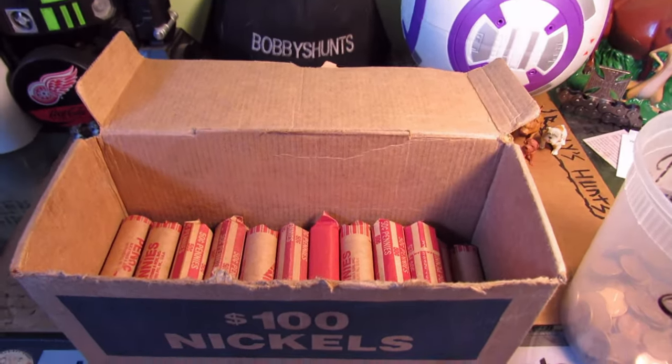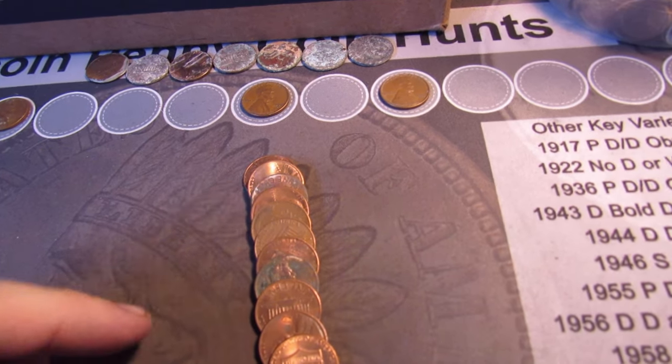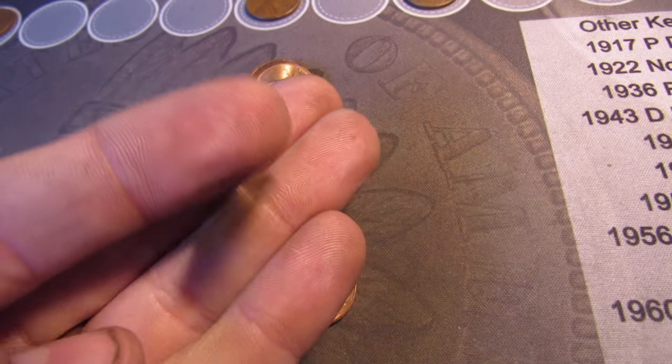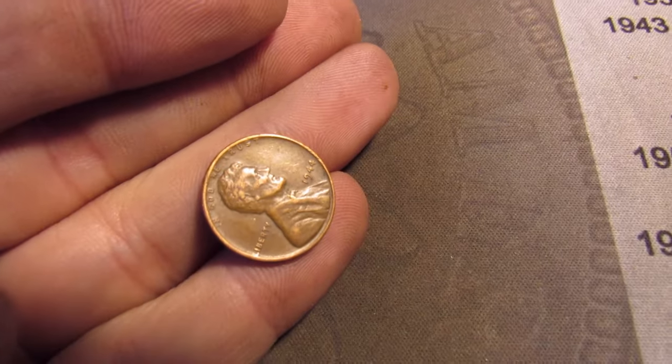Towards the back of roll 30, and we got the fifth wheat cent right here with the reverse facing. See that ear — another 1944 P. That's five wheat cents now.